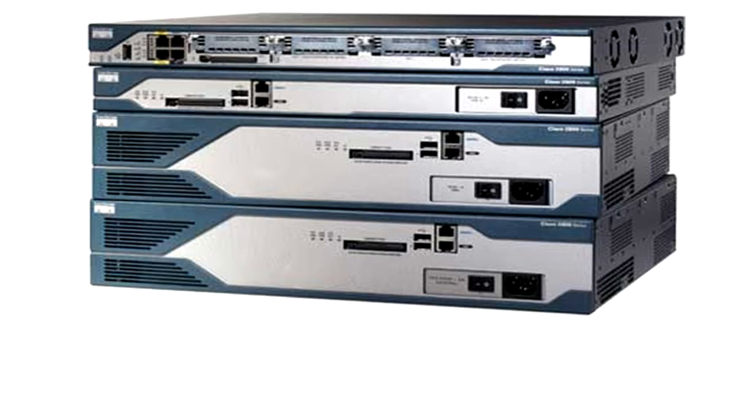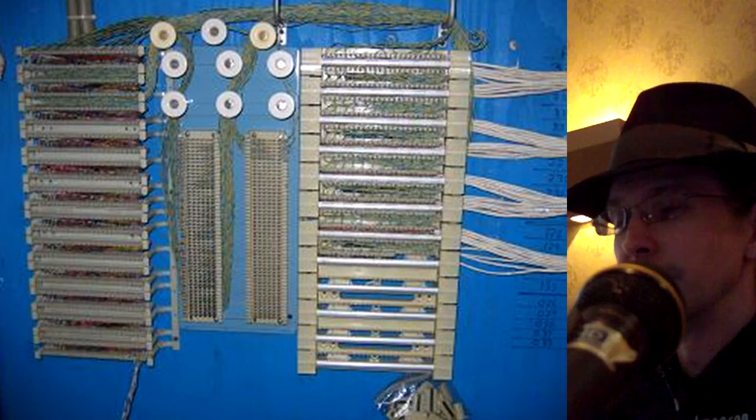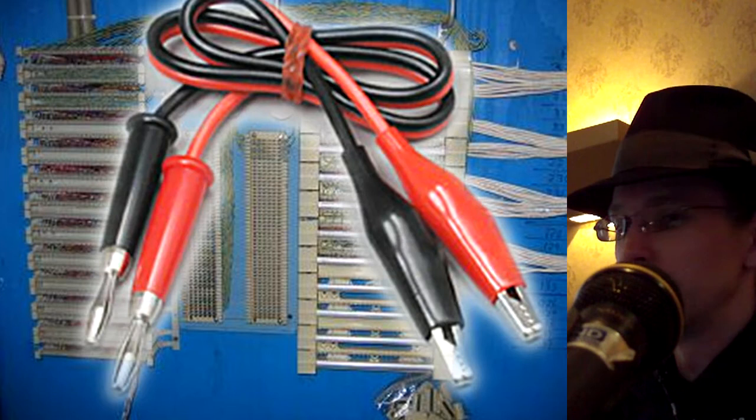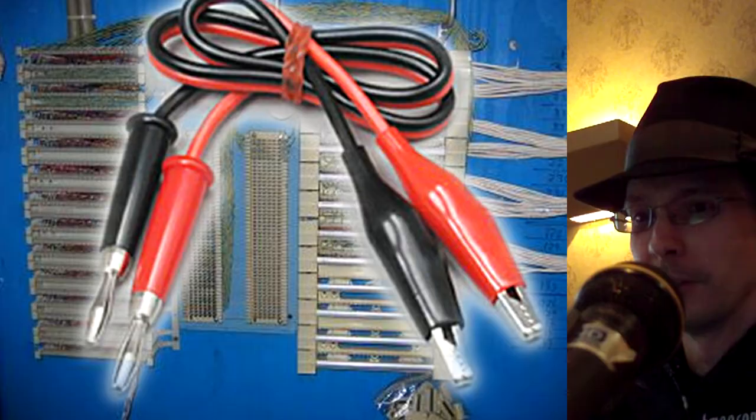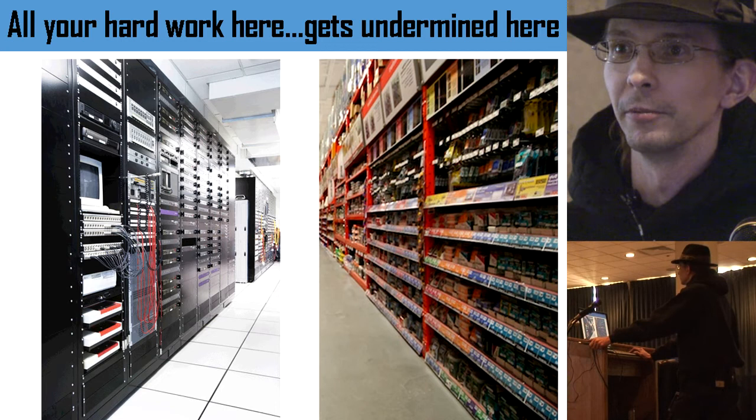Why do locks matter? You've got all this expensive networking gear — you've spent a whole bunch of money on firewalls to keep intruders out. But if I can walk in with a console cable and plug in, you're done. If I can walk into the telco closet and hook up a couple of clip leads, I can listen to your phone calls. All the security goes out the window. All your hard work in the data center can get undermined by a trip to Home Depot.